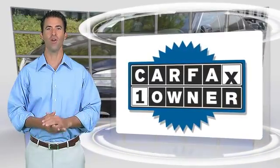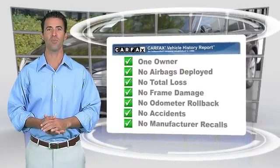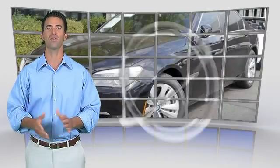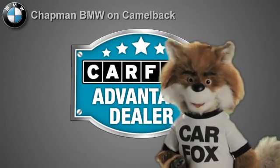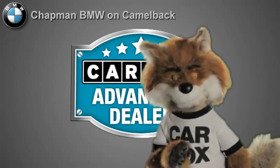This is a one owner vehicle with the Carfax Vehicle History Report. Be sure to find a complimentary copy of this report online, or contact a dealership. This vehicle qualifies with a Carfax buy-back guarantee. Just say show me the Carfax at Chapman BMW on Camelback, a Carfax Advantage dealer.